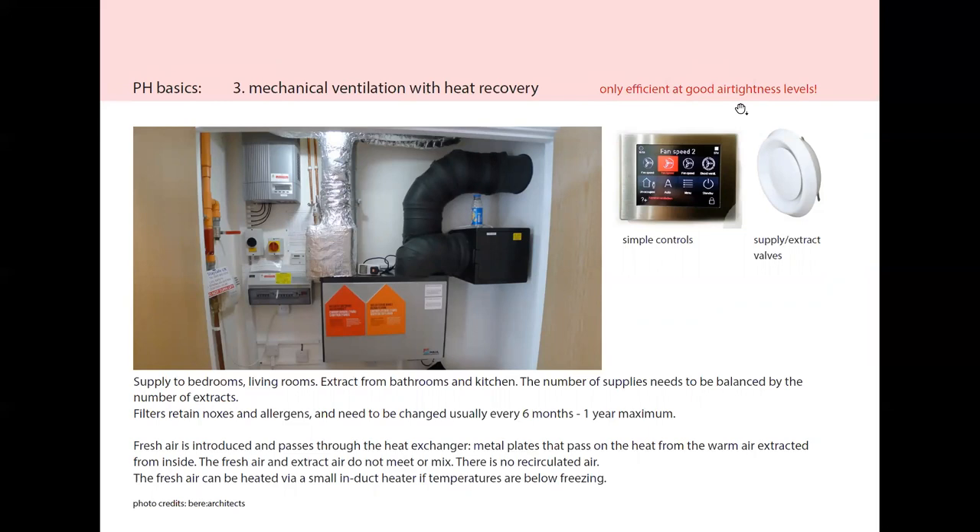Mechanical ventilation with heat recovery is usually quite efficient at good air tightness levels. If the house is very drafty, this will not help much. The grey box in the middle is the MVHR unit itself. The incoming air with the slightly larger boxy element is the preheater for when temperatures outside are below freezing. The taller bit is the extract to the outside. This is a typical unit for a house. You would supply typically to bedrooms and living rooms, and extract from bathrooms and kitchen. On the right there's a supply and extract valve.